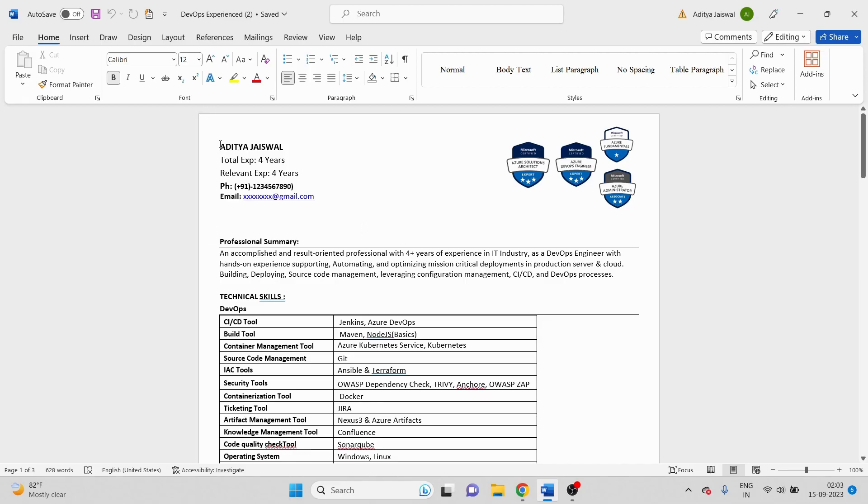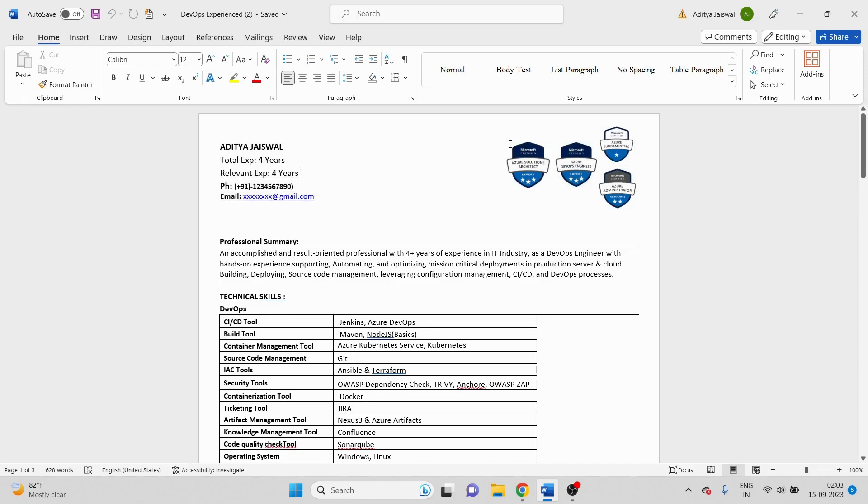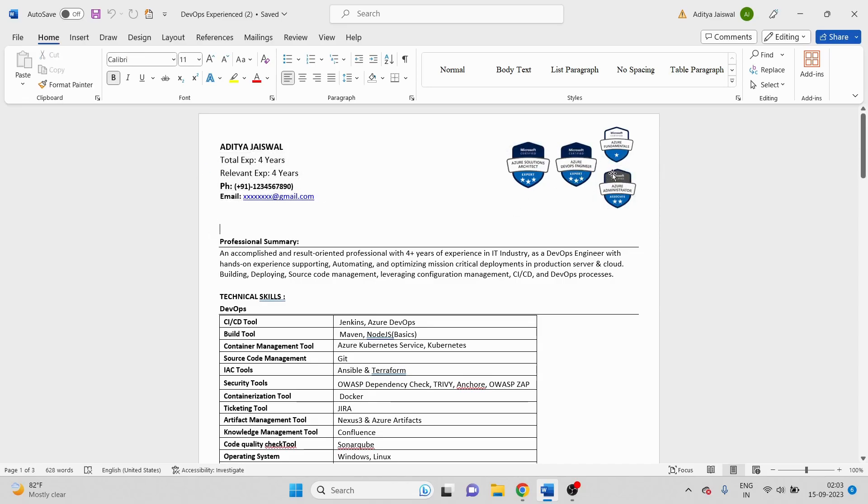Let me walk through this resume quickly so you can understand how I've prepared it. In the top section I've written my details — phone number and years of experience — so the interviewer can quickly understand what experience you have. Whatever certifications you've done, mention their badges here. Nobody else does this as of now, but my suggestion is please do it because it makes a really good impact and makes your resume look neat and clean.